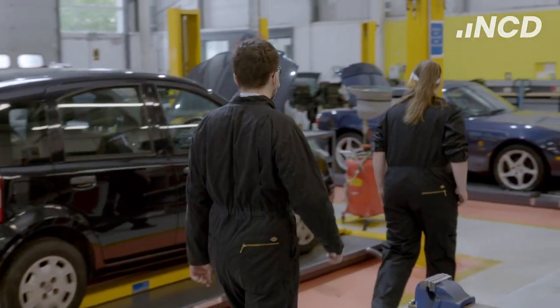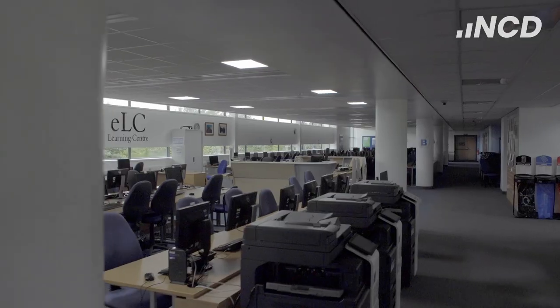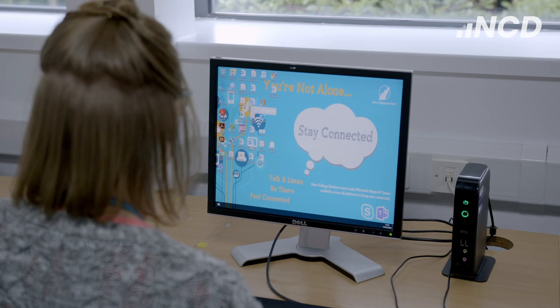We offer industry standard training facilities, complemented by the most up-to-date learning materials, IT facilities and resources.